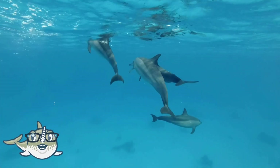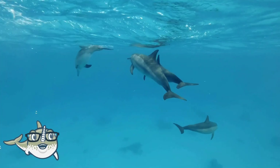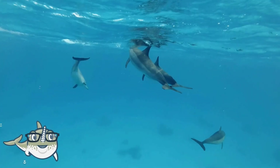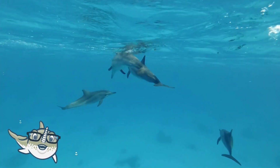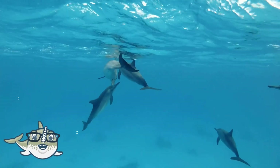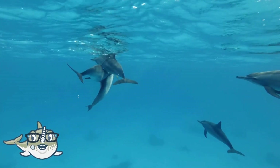Dolphins are highly intelligent and social, and they communicate with each other using sounds, gestures, and body language. They also use echolocation, which is a way of using sound waves to locate objects and navigate.